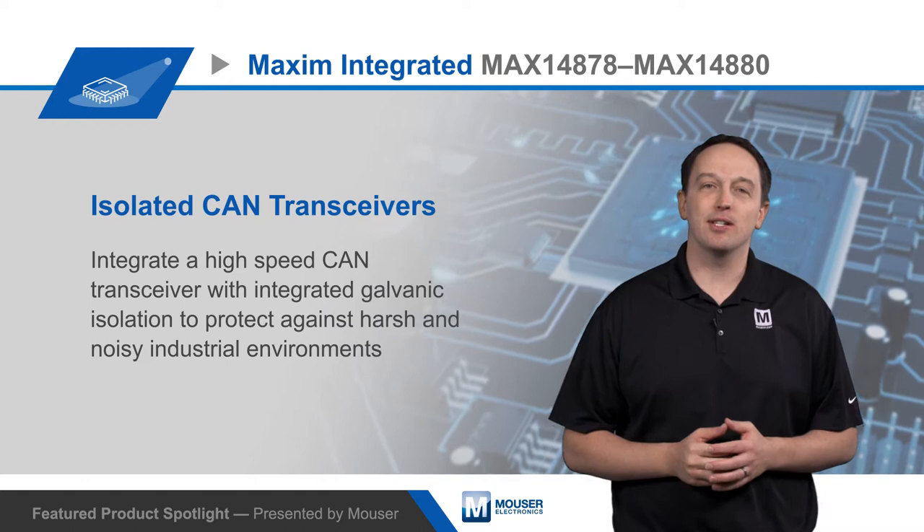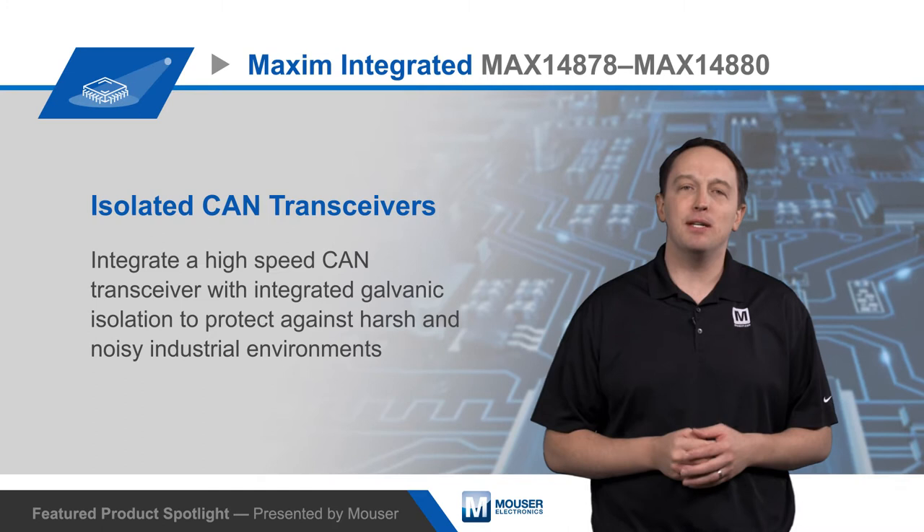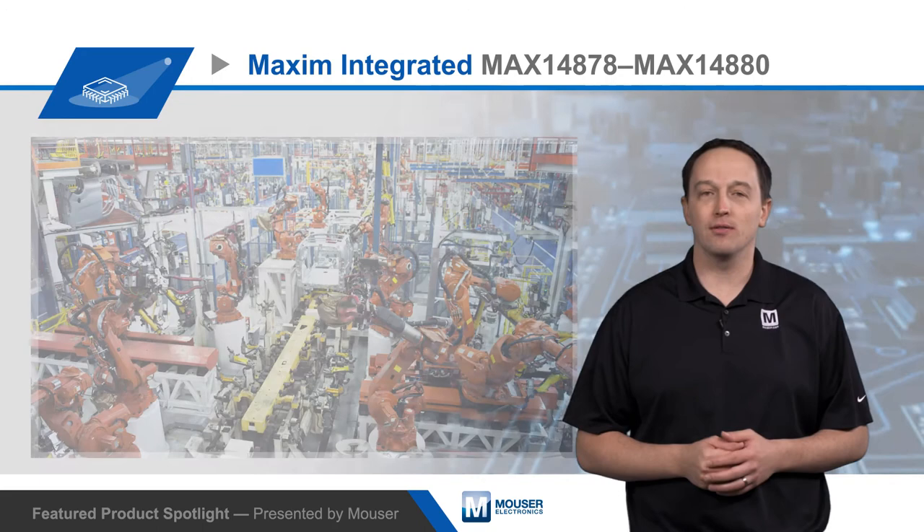Maxim's MAX14878, MAX14879, and MAX14880 are isolated CAN transceivers that ensure reliable communication and improve uptime. They do this by integrating a high-speed CAN transceiver with integrated galvanic isolation, which protects against harsh and noisy industrial environments.